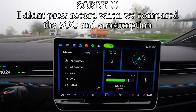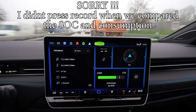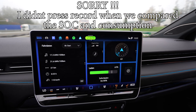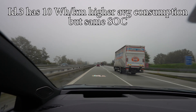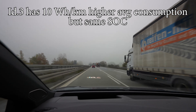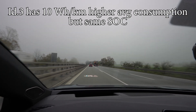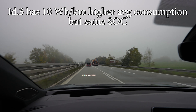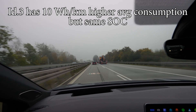Interesting — we have 10 watt hours per kilometer more at the exact same state of charge. We're going to drive back to the charger; it will be around 100 kilometers total driven. Then we'll see who charges faster when it comes to getting energy back into the battery.